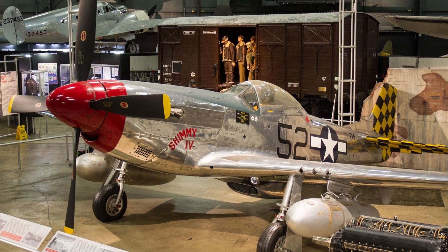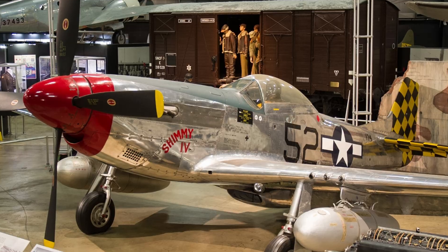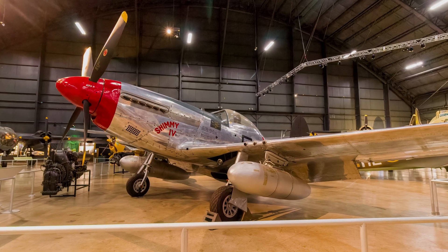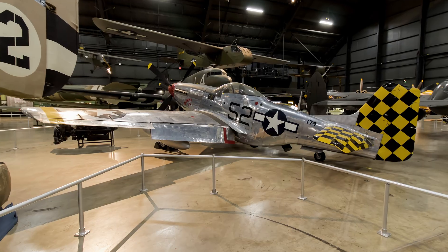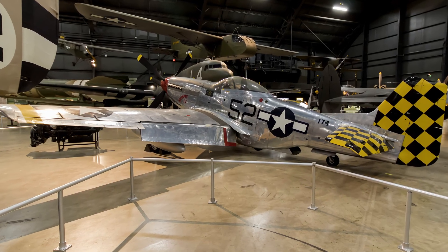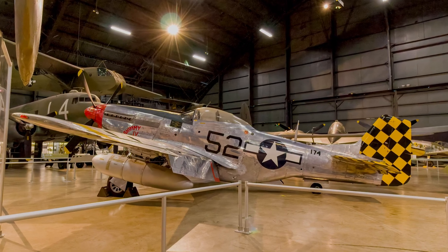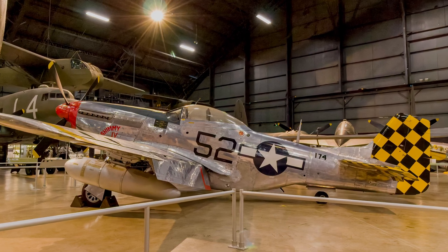Mustangs arrived in the Pacific and China-Burma-India theaters by the end of 1944. In the spring of 1945, Iwo Jima-based Mustangs started flying long-range B-29 escort and low-level fighter-bomber missions against ground targets in Japan. They served in nearly every combat zone during World War II and later fought in the Korean War. The displayed Mustang is painted as the P-51D flown by Colonel C.L. Sluder, commander of the 325th Fighter Group in Italy in 1944.